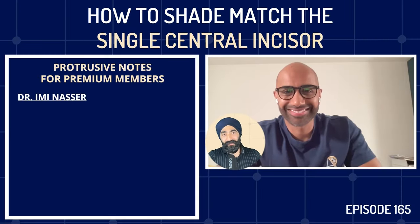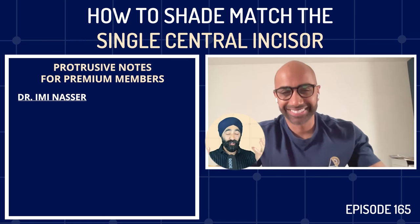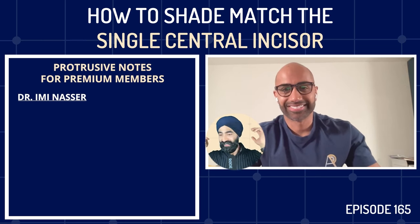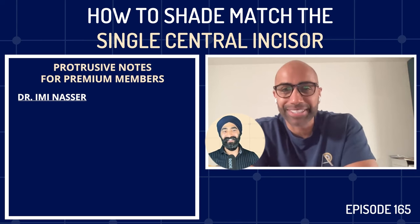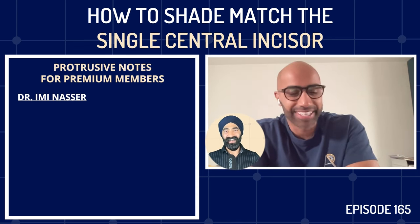Dr. Imi Nasser, we finally meet. You are a Protruserati that I've been in touch with on Instagram and I'm in awe of your work. Welcome to the Protrusive Dental Podcast. Imi responds: he can't believe he's finally on the podcast he listens to most, and thanks Jaz for having him, describing the long drives up the M5 listening to the podcast and finding Jaz's enthusiasm for education infectious.